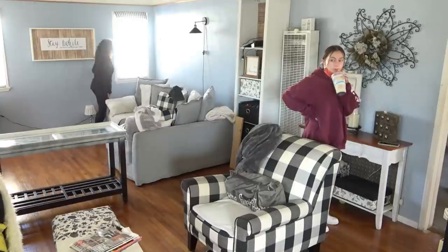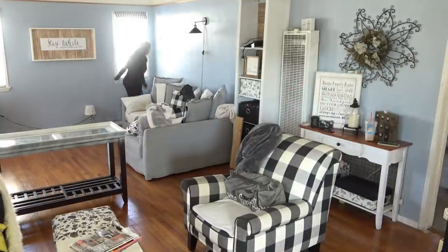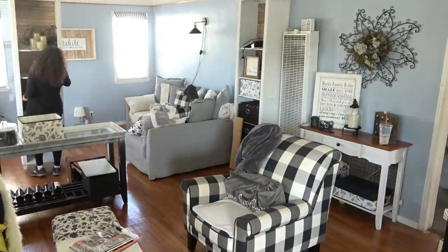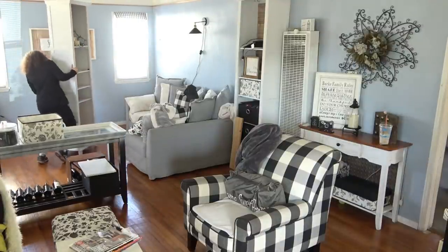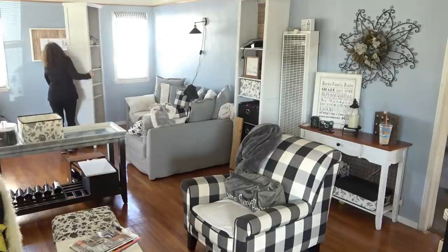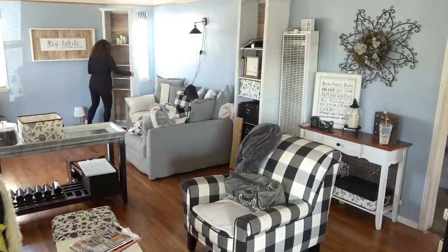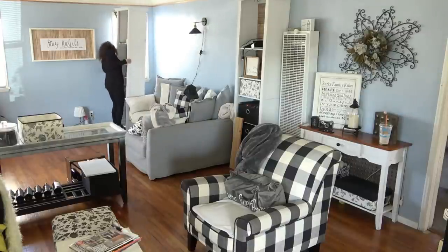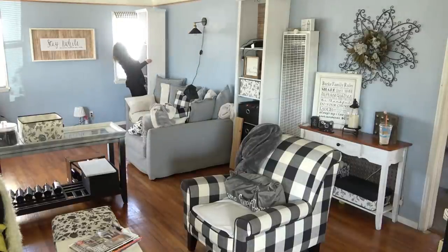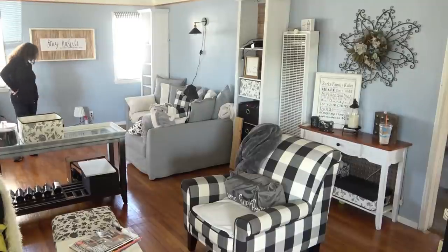I'm going to flank my couch with a single bookcase. When I had it on either side of the hall tree it looked like a giant built-in, but we've had it that way for over three years, so I wanted something a little different. Now it looks like my couch is in a little nook and it allows a lot more light to flow through.